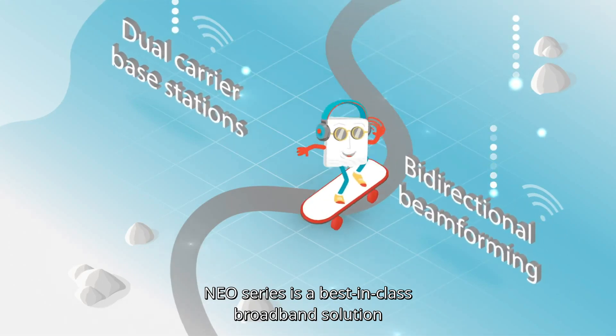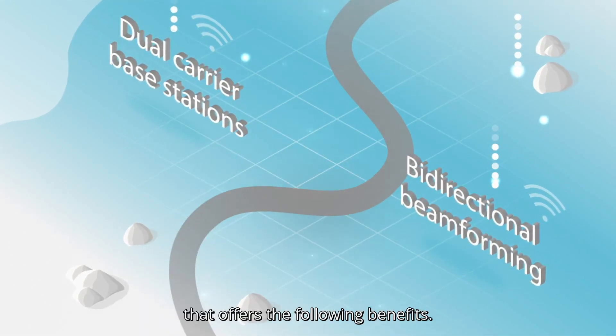These low visual impact subscriber units are IP67 compliant and obtainable at a bargain price. NEO Series is a best-in-class broadband solution that offers the following benefits.